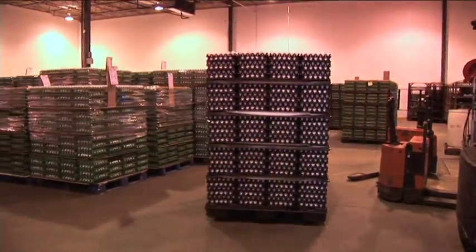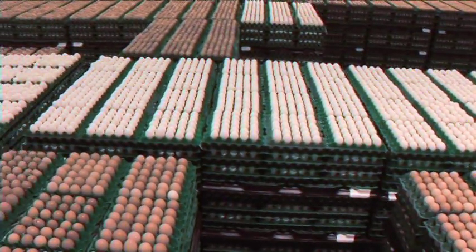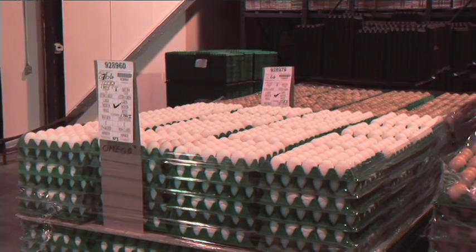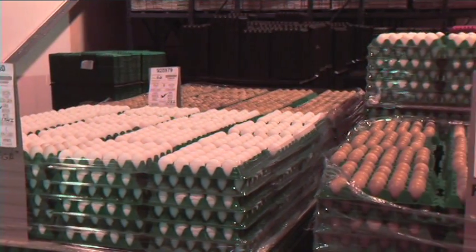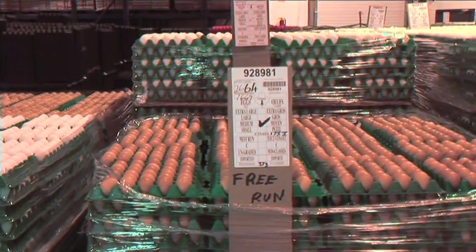The ungraded eggs are kept in our cooler. We have a ticket that identifies each producer and the skid of eggs affiliated with each producer. The ticket will identify if they're regular eggs, omega-3 eggs, or free-run eggs, and keep them separate.